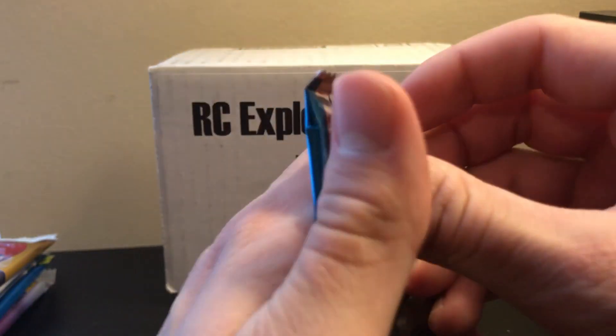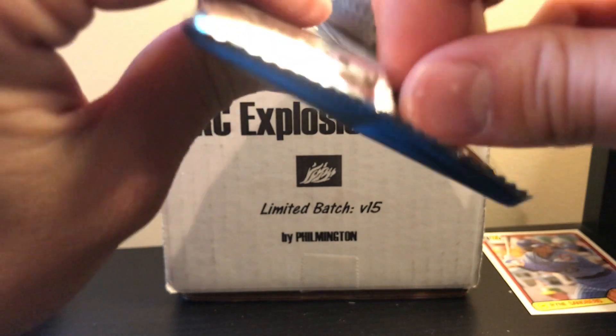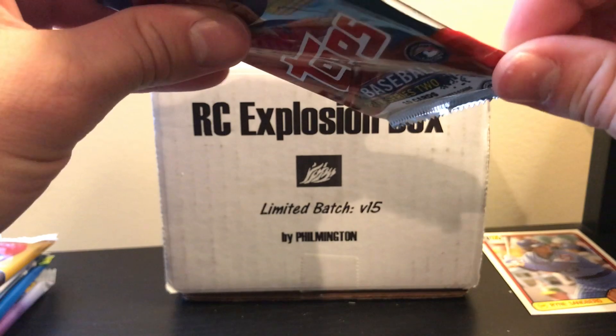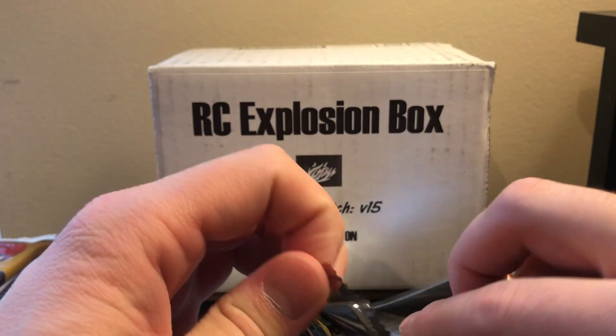We've still got about half our packs left. 2018 Topps Series 2 — you're looking for short prints of Acuña and Albies, and we also got Tawny and Scott King in the target list. We did not get the short prints out of that one.